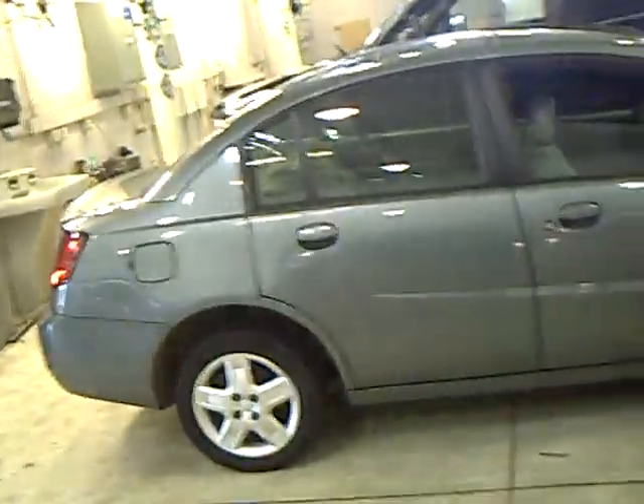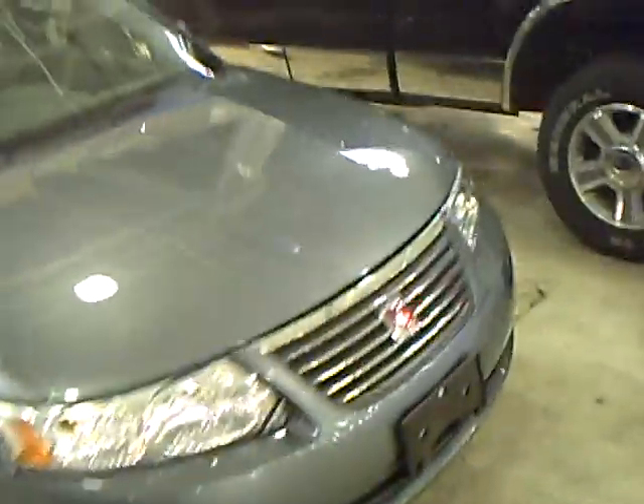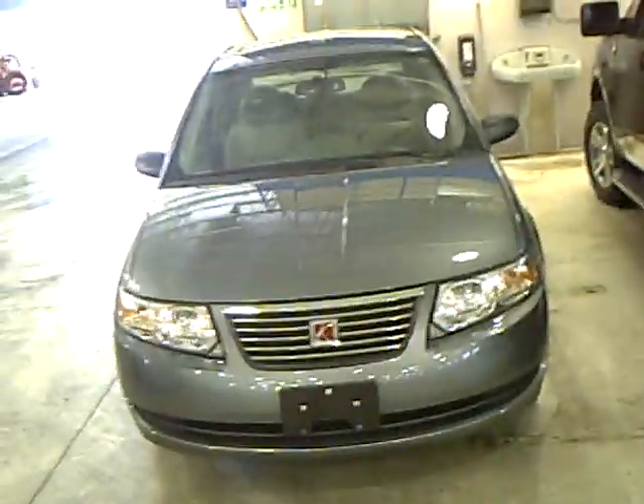Again, the stock number on this is 1F100688A, and it's a 2007 Saturn Ion. Feel free to call me if you have any questions on the vehicle. This is Dan Cain with Mills Ford. Thank you.